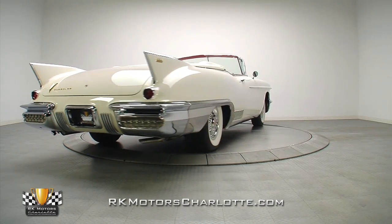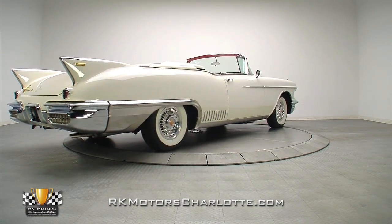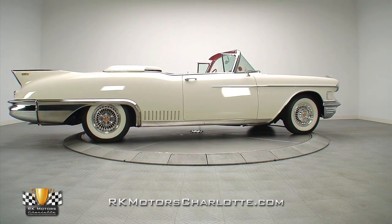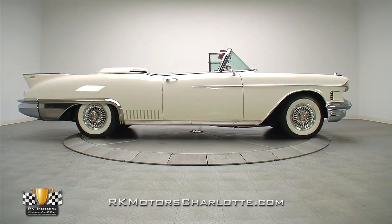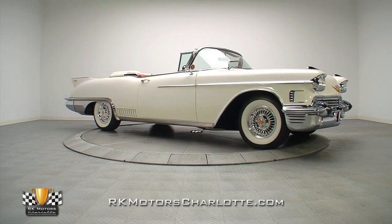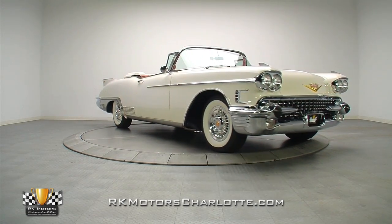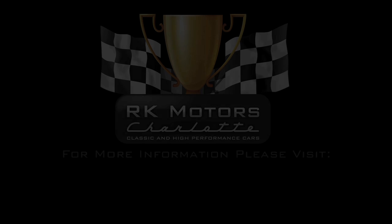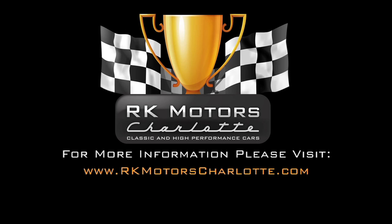While it's difficult to point to any classic Cadillac as the defining Cadillac of its era, this '58 certainly has all the hallmarks. With miles of sleek lines, clean paint, brilliant bright work, and an interior fit for royalty, luxury doesn't get much better. For more information, call, click, or visit rkmotorscharlotte.com.